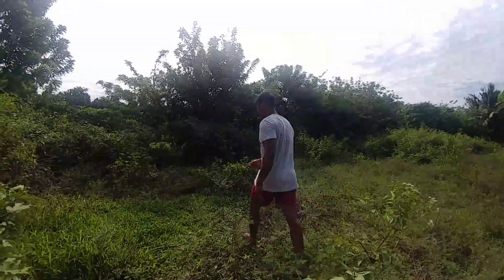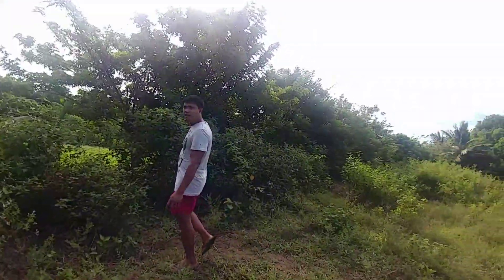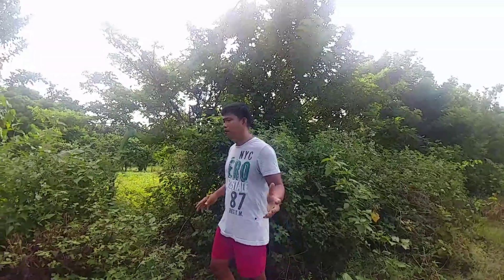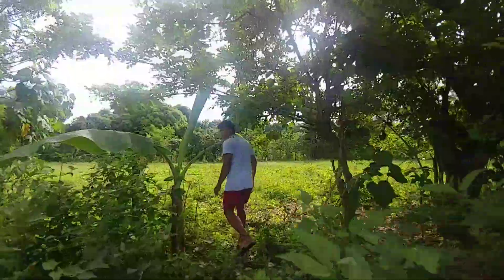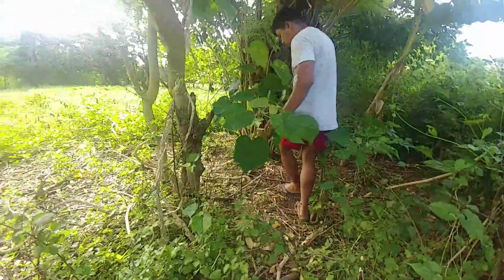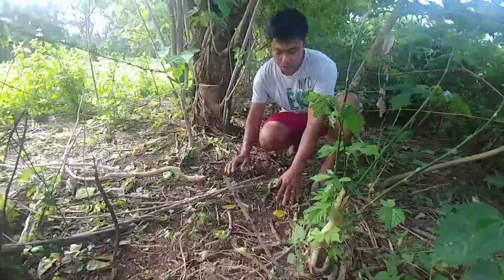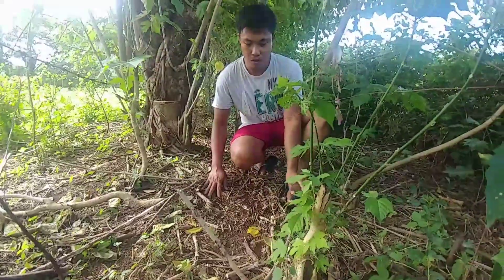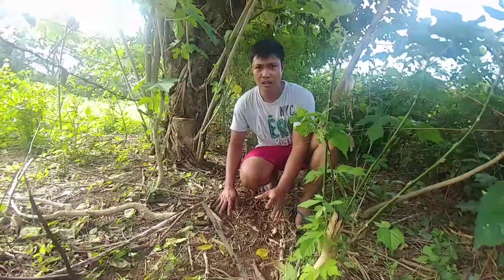Makikita nyo, napakaganda. Napakaganda ng lupa nito. Kaya pwedeng-pwede natin gawing potting medium. So, process by process ipapakita natin yung ginagawa namin. Ayan, kita nyo mga kasaka — ang taba ng lupa. Ito yung tinatawag na topsoil. May nabasa ako sa Facebook — ano daw pinakamagandang potting medium? Sabi ng nag-comment: topsoil, and then compost, and vermicast, at carbonized rice hull. At kaya, makikita nyo ang topsoil natin — napaka-soft niya. Loose. Yan yung tinatawag na loose soil.